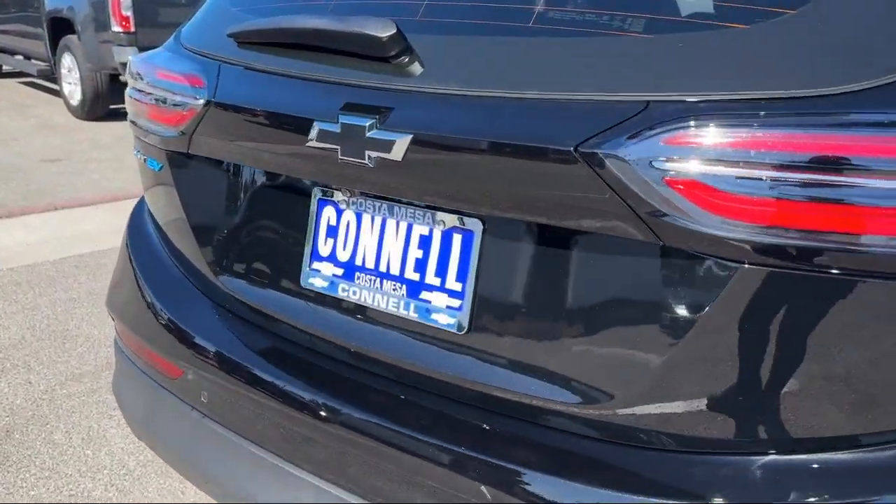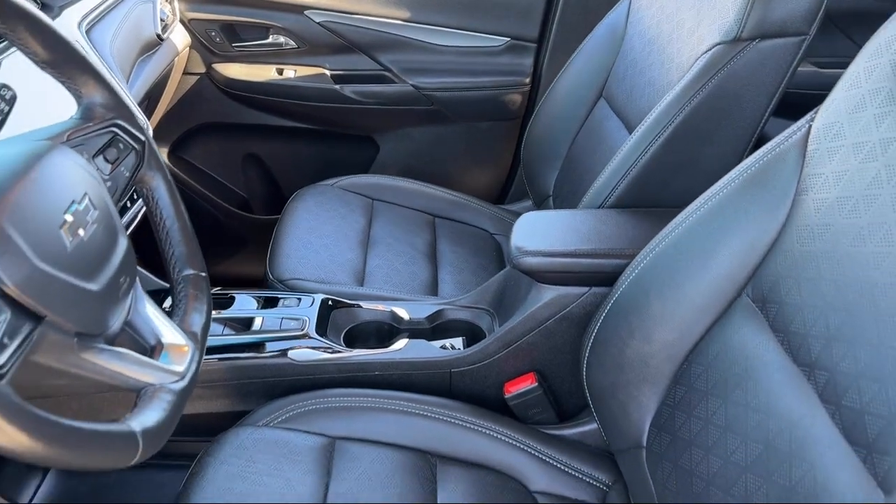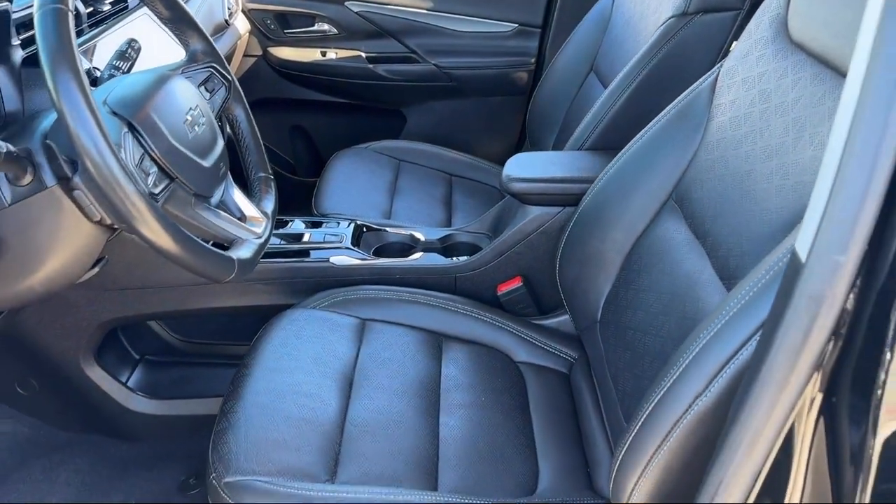It also features cross-traffic alert, driver restriction features, jet black perforated leather-appointed seat trim, and has less than 65,000 miles on the odometer.